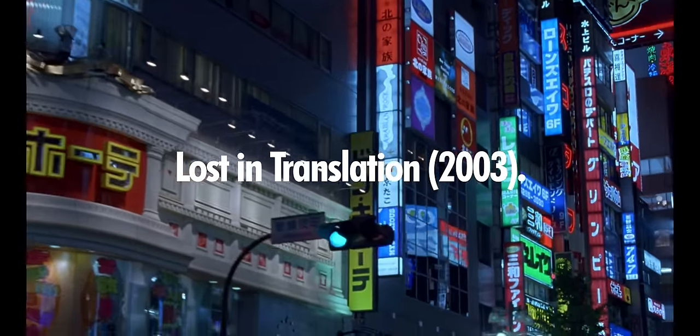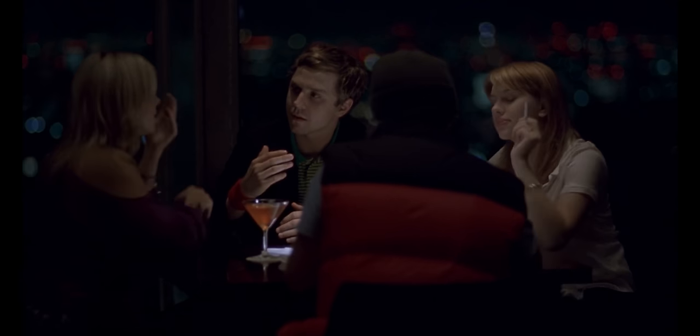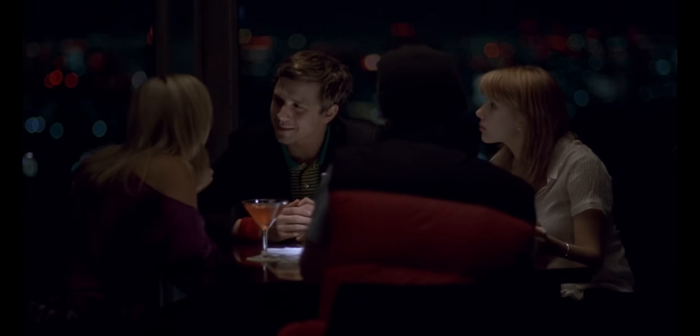Lost in Translation is definitely one of my all-time favorite movies. If you've ever studied abroad or been sent somewhere for work, you'd probably get it. In this movie, Scarlett Johansson's husband, played by Giovanni Ribisi, is a professional photographer who's kind of portrayed as this douche who's more interested in his art than her. So at least that part's accurate.